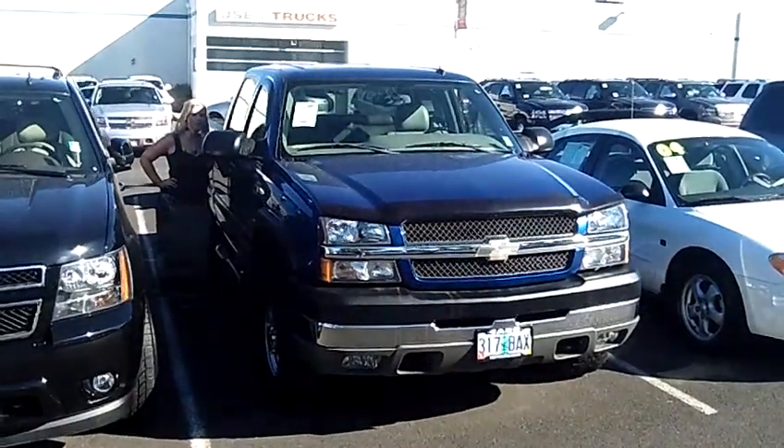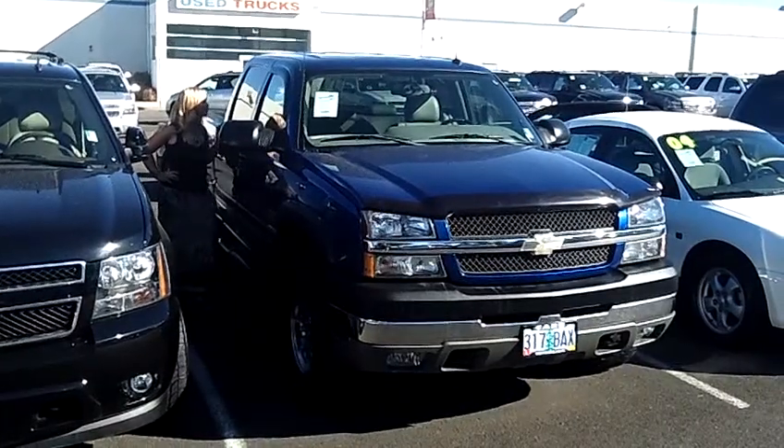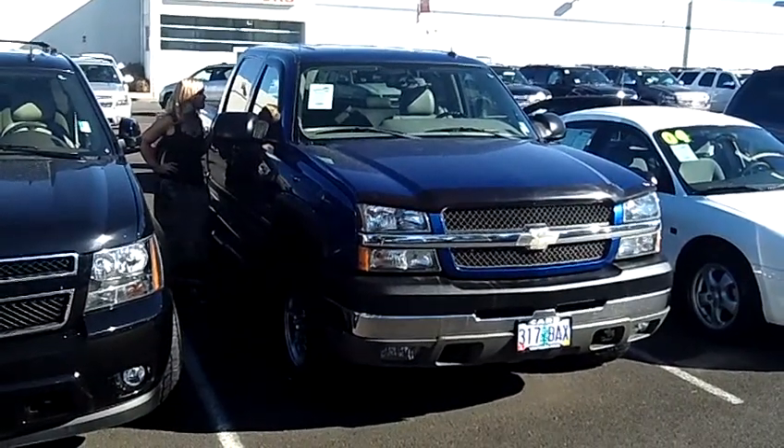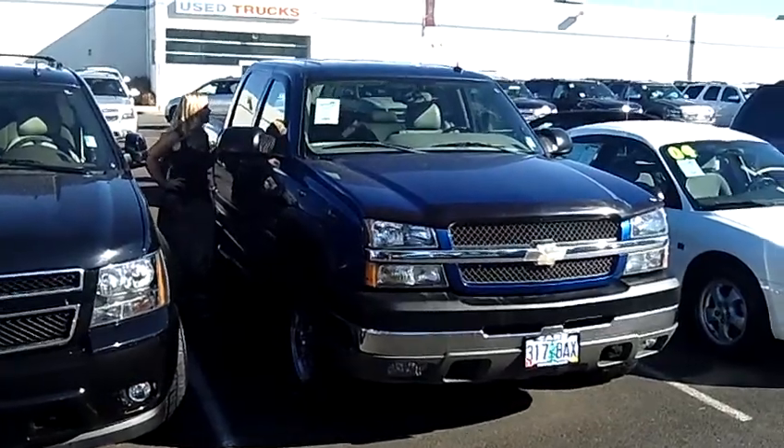Hey, this is Jennifer at Car Chevrolet here in Beaverton, Oregon off of Canyon Road, showing you a 2004 Chevy Silverado 2500 HD Crew Cab Pickup LT, stock number CP1A5A.